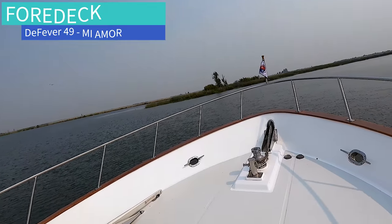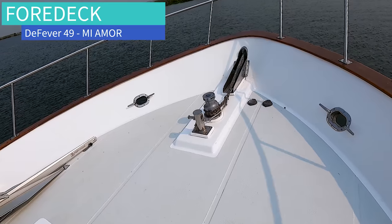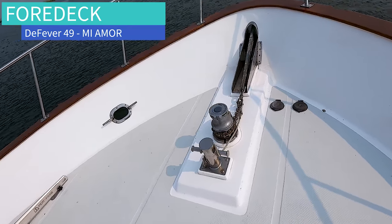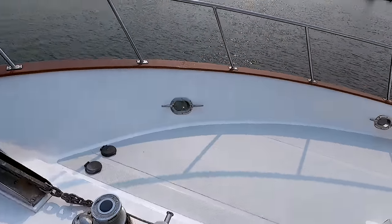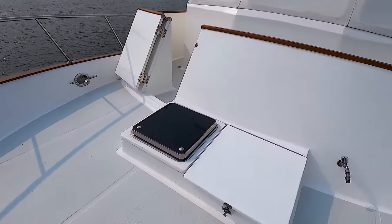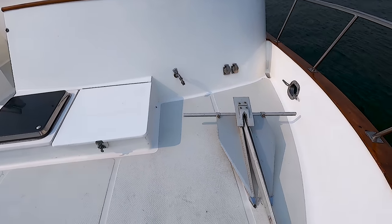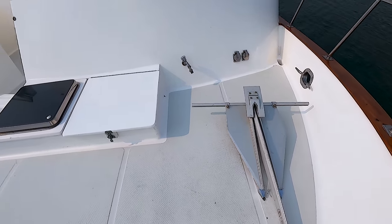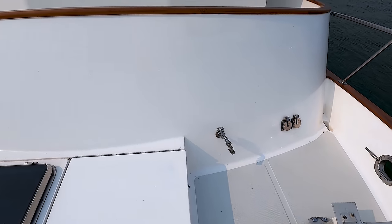Good clean foredeck on the boat. It's got the electric windlass with foot buttons. There is a little bit of teak around, not too bad. Up forward there's also a hatch and a little storage locker, and they have a separate Fortress anchor for emergency situations.